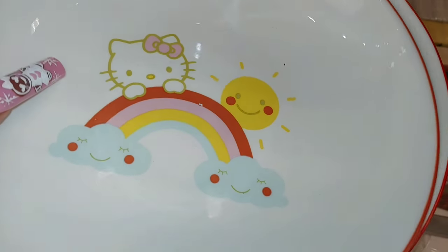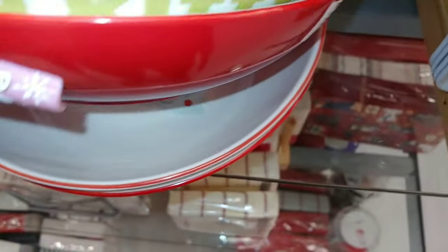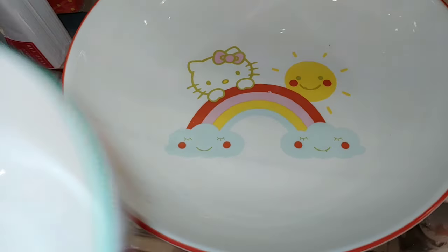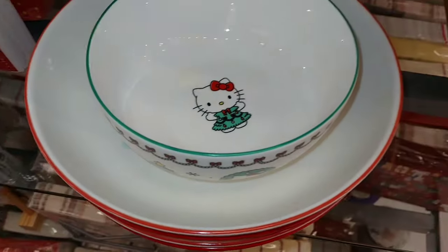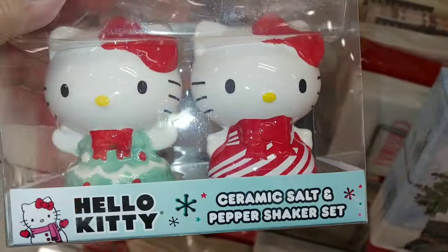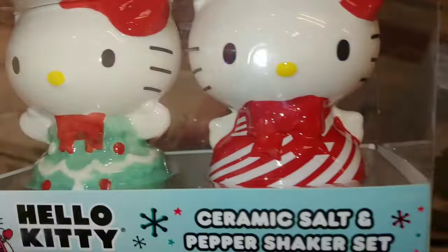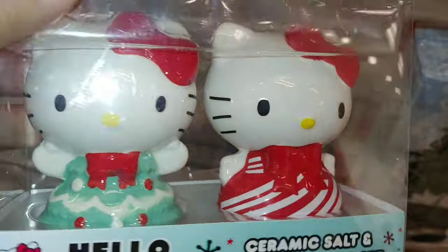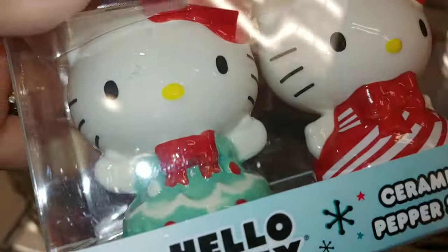I think it's the same one as the first one I showed you, so we still see Hello Kitty out here. Then they have Hello Kitty salt and pepper shaker set with the Christmas tree and the candy cane print dress — so, so cute. I do have both mugs; I just found the Christmas tree mug a week ago.